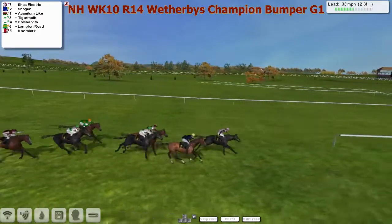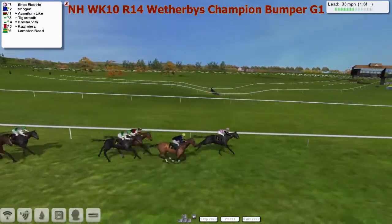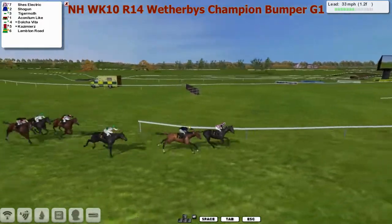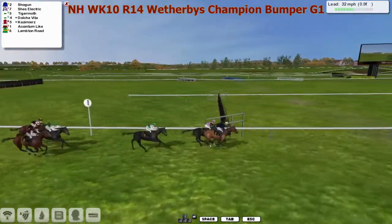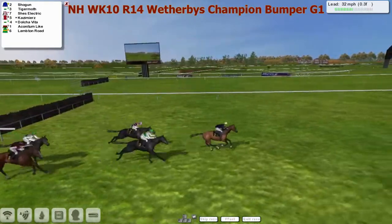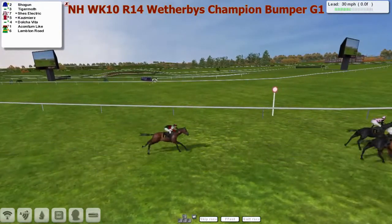She's Electric kicks on into the lead, Shogun's gone second, then Tiger Moth and Aconitum. Into the final two furlongs — She's Electric is a length up on Shogun in second. Aconitum is third, Tiger Moth is fourth. She's Electric still a length to the good from Shogun. Then as they race towards the final furlong, Shogun begins to assert on the outside and takes it up by a length. Moving into second is Tiger Moth, but Shogun's already gone — this one's already over. Shogun is going to take the last long flat race.